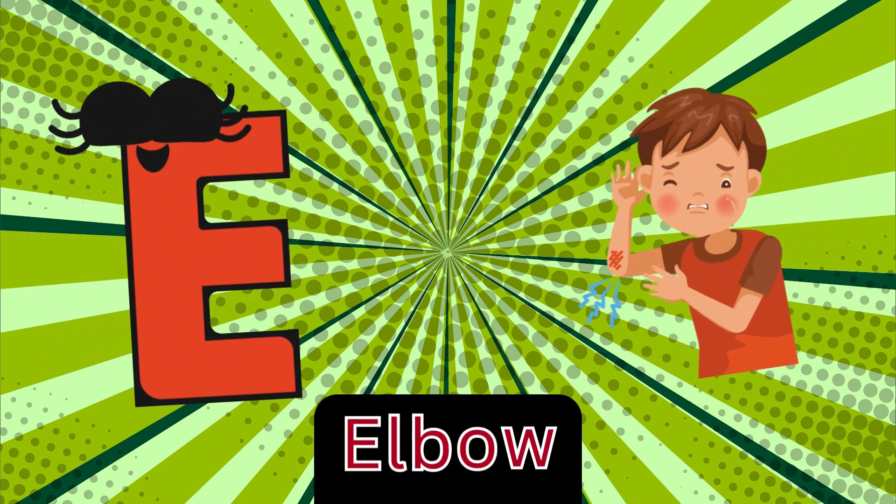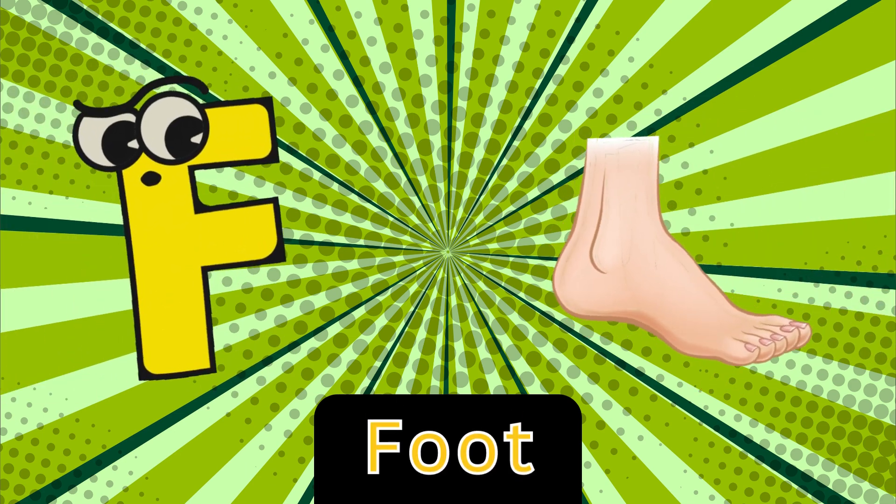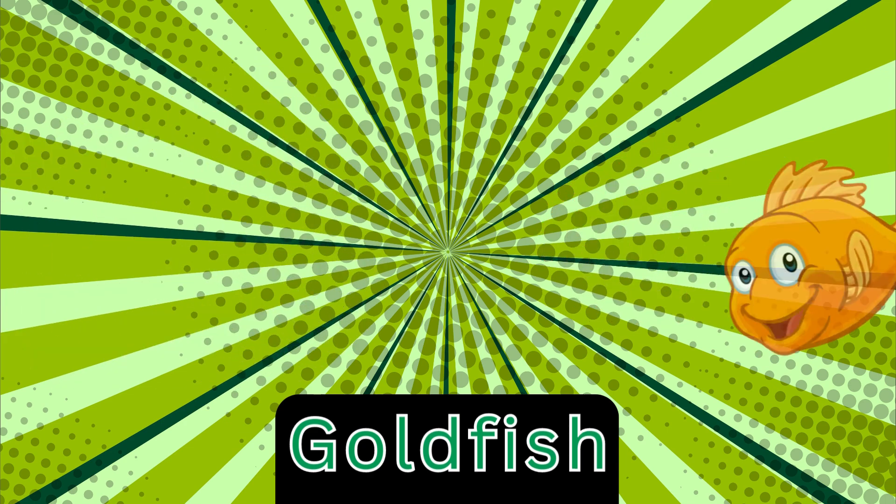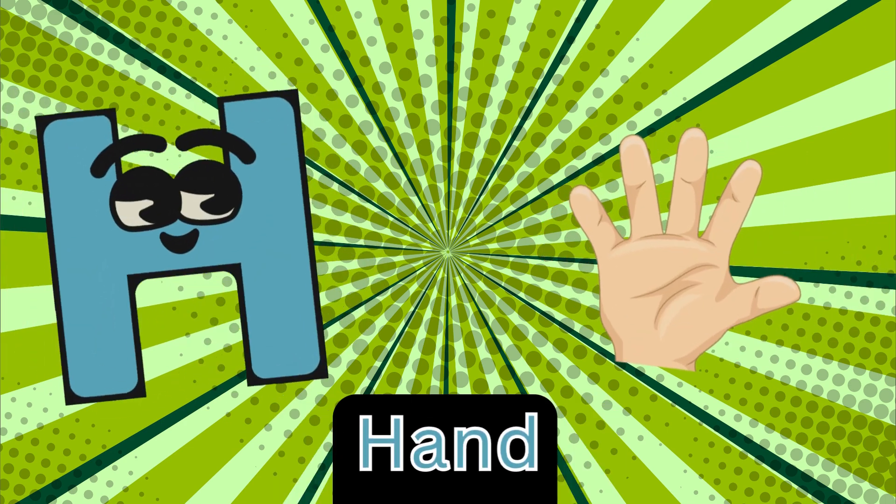E is for elbow, e-e-elbow. F is for foot, f-foot. G is for goldfish, g-g-goldfish. H is for hand, h-hand.